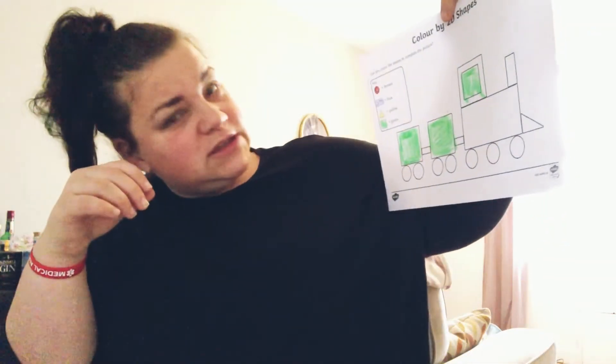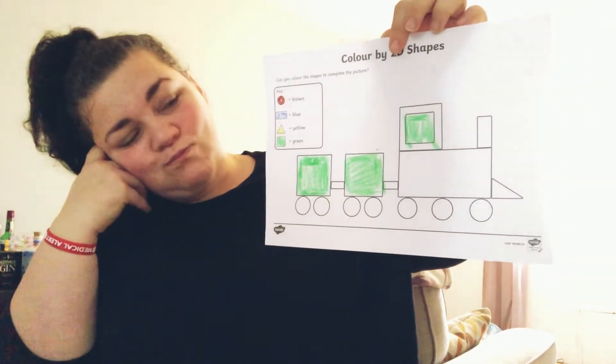What will we do next? Let's do the circles, the wheels of the train. They're going to be brown. So get your brown.